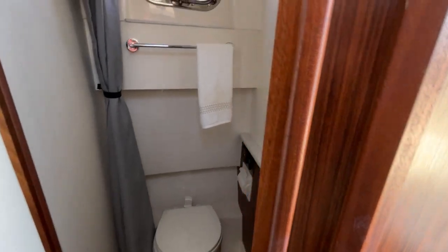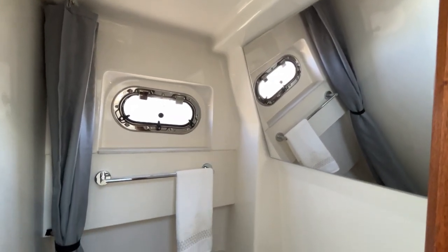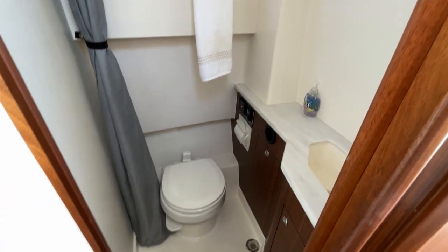The head compartment is a good size and pretty tall. I'm about five-six, and you could easily get a six-foot person to stand up in there, no problem.